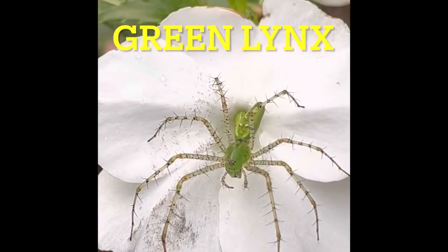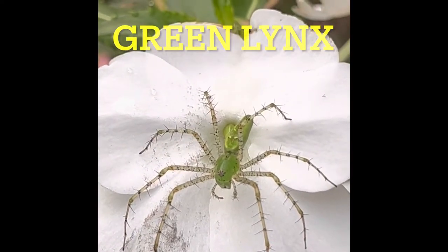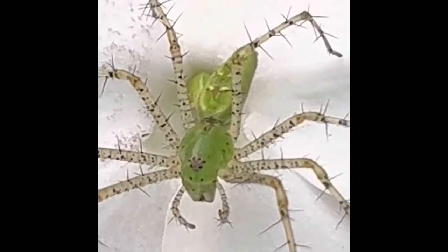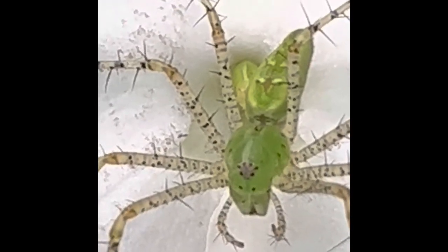This is the green lynx spider and it's North America's largest lynx spider. It's big, bright, and green. If you see it, it's going to disappear as quickly as you spot it, and it jumps to hide up under leaves and flowers.